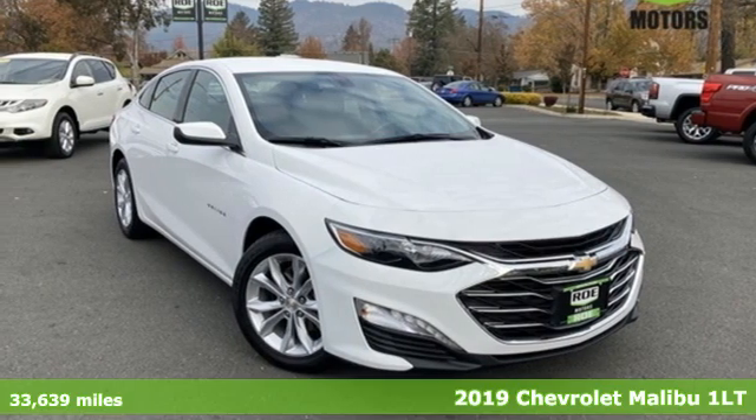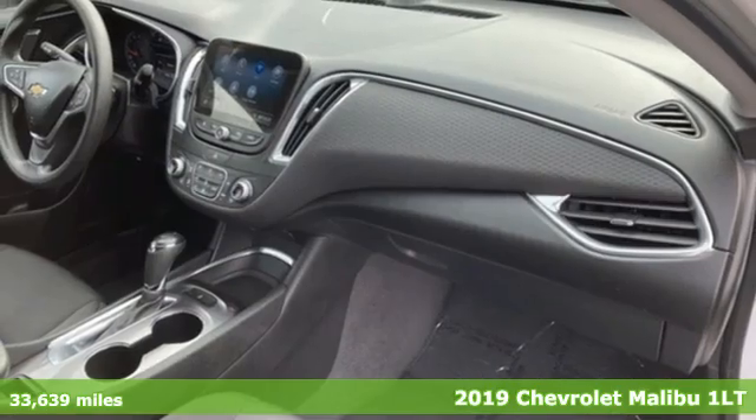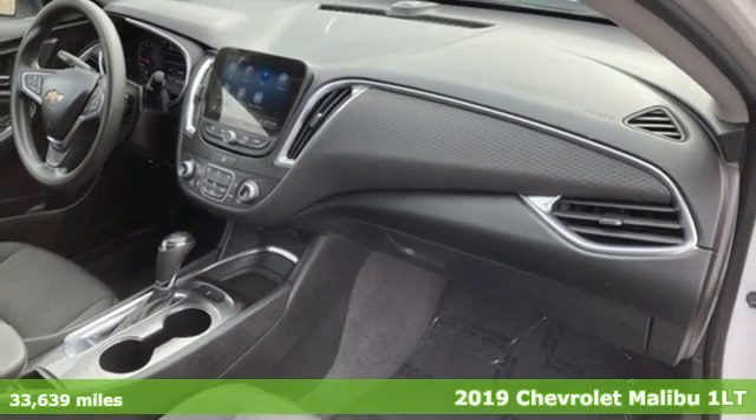It's a 2019 Chevrolet Malibu. This Malibu shifts your perception of what a midsize car can be.